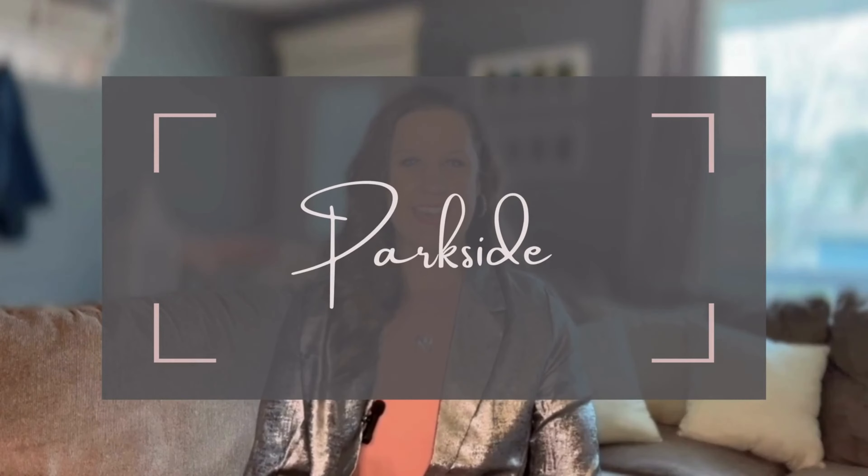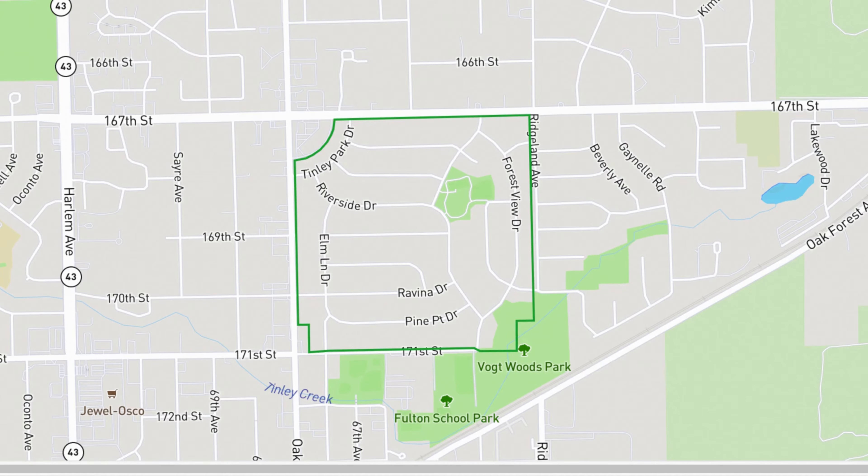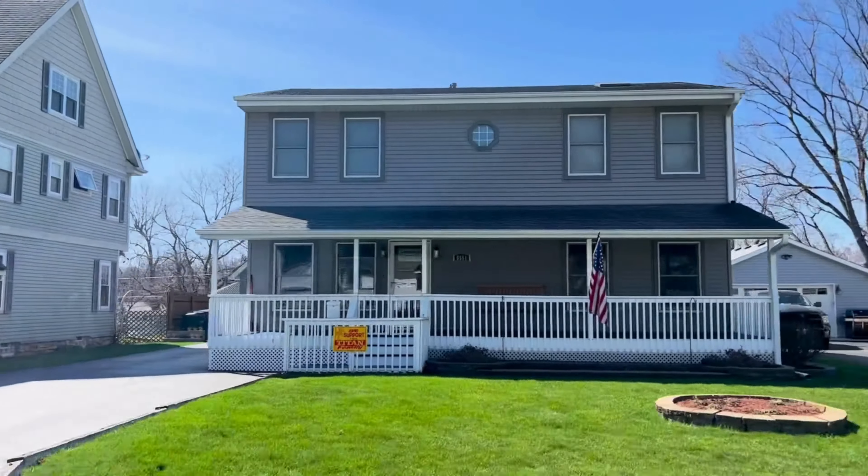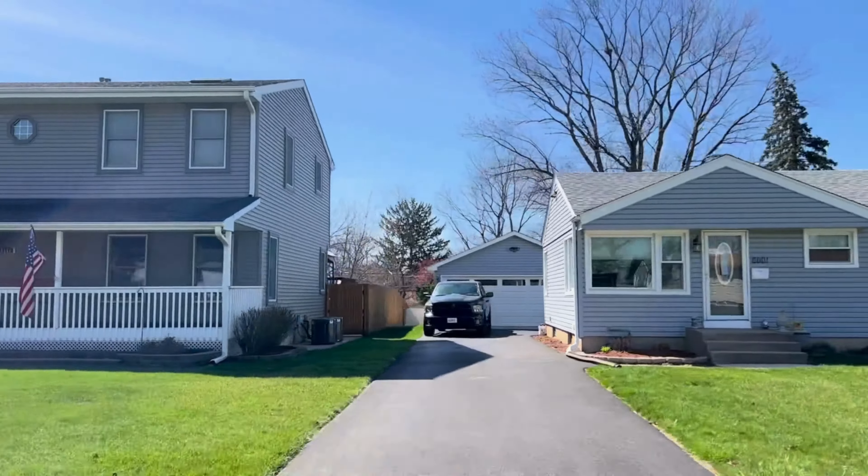Next on our list is the neighborhood of Parkside, which can be found from 167th to 171st Street and then between Oak Park Avenue and Ridgeland. In this neighborhood you're likely to find a 1,500 square foot house with three bedrooms and two bathrooms for around $230,000. Homes here were built between 1948 and 2008. If you choose to live here, your kids will attend school district 146 and then go on to Tinley Park High School.